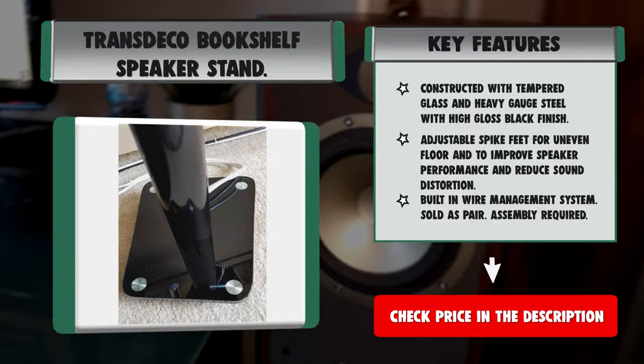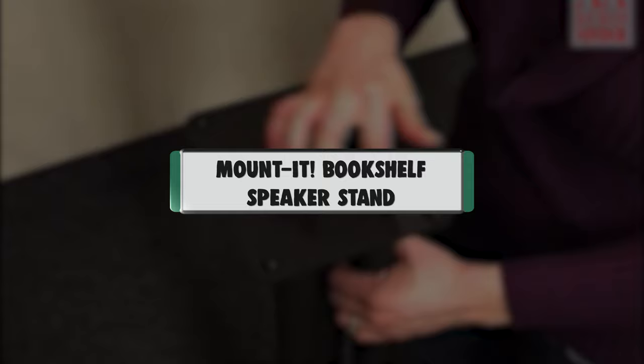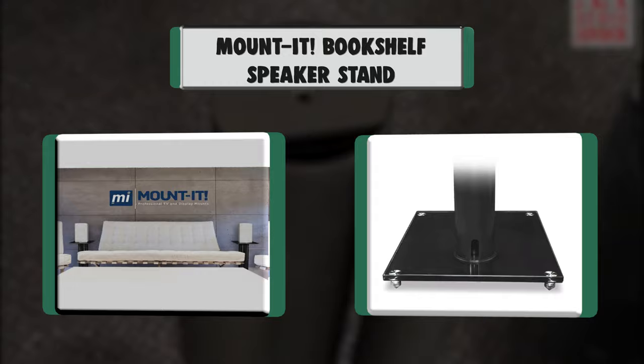Number 7: Mounted Bookshelf Speaker Stand. Premium speaker stands fit universal surround sound satellite speakers and bookshelf speakers. Compatible with Bose, Sonos, Jewel, Lifestyle, Samsung, JBL, Panasonic, Yamaha, and more.